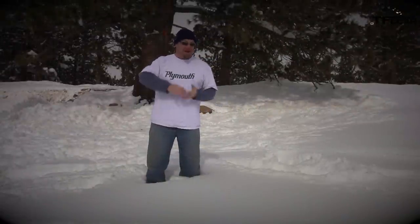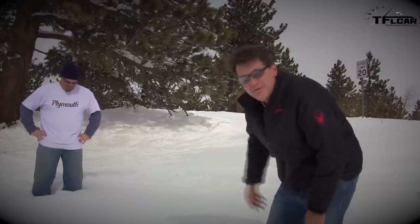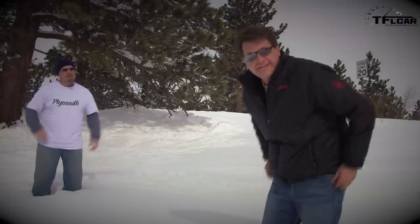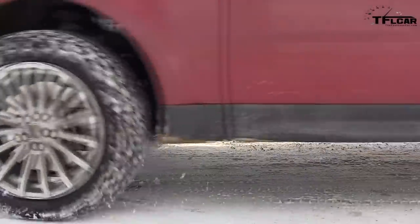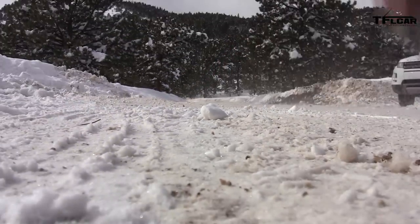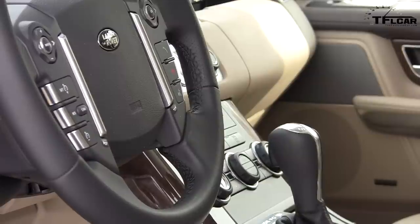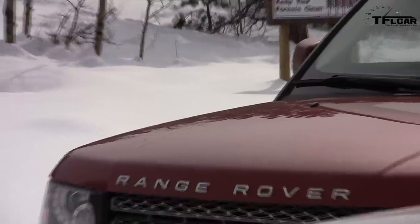The Sport made it about two feet further into the snow — up to Roman's knees at over six-foot-one. That's about two feet farther for roughly $20,000 more. Round one: Range Rover Sport. Round two — gas mileage. The Sport is known to be a pig. Nathan in the Sport gets 16.1 MPG; Roman in the Evoque gets 20.3 MPG. Round two: Range Rover Evoque.